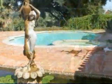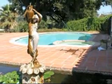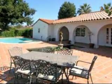The west side of the house takes full advantage of the panoramic hilltop location and offers a pool, spa, fountain, and sweeping views to the south and west.